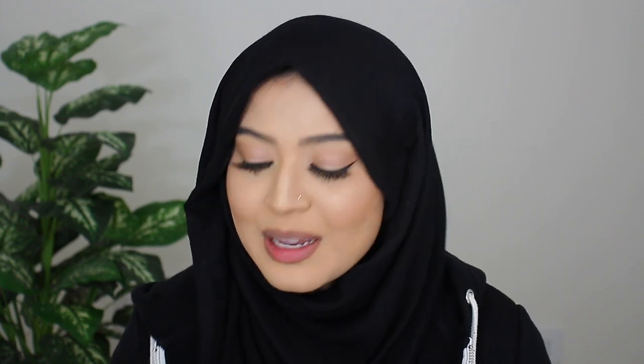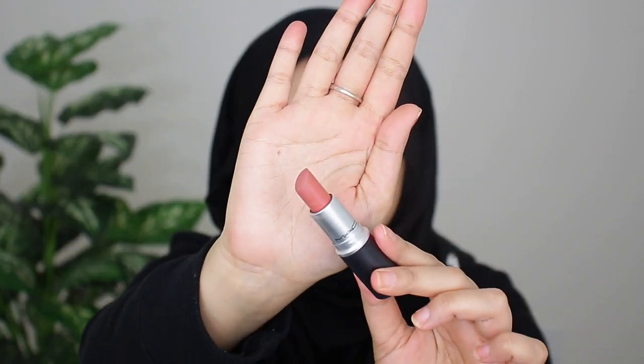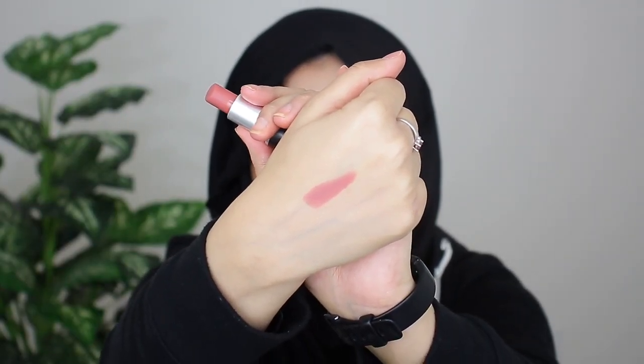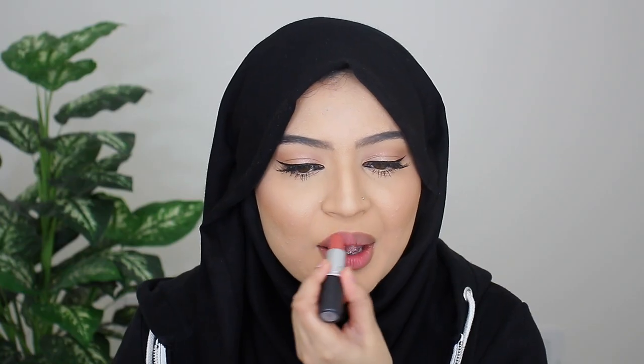The very first shade I want to share with you guys is called Velvet Teddy. MAC describes this as a deep-toned beige, but to me personally I feel like it's definitely more on the pinky side — it's like a really nice soft pink with nice beige undertones. This is what it looks like on my hand swatched. And here is Velvet Teddy applied — you can see it's such a beautiful neutral pink shade because it has those beige undertones in it.